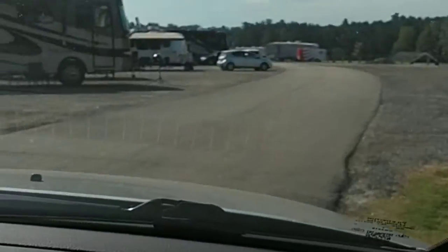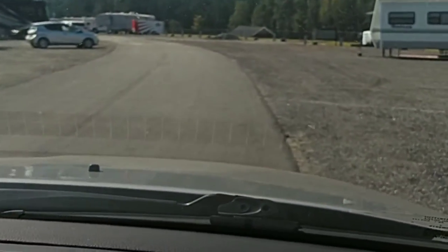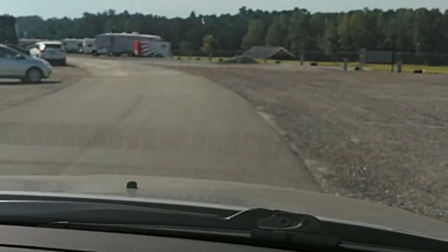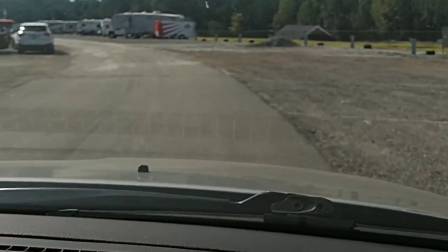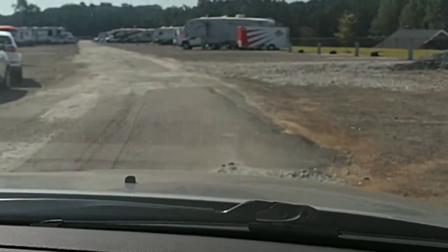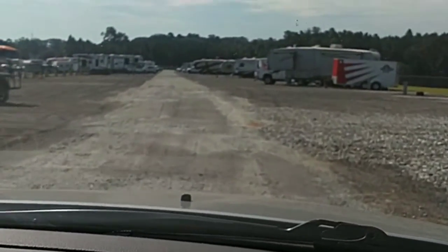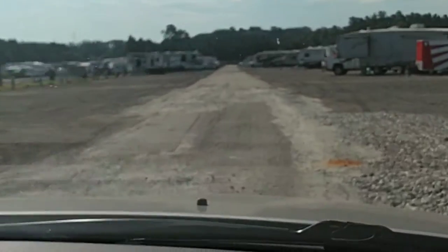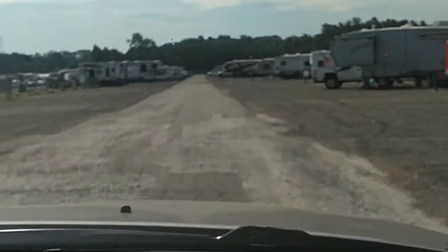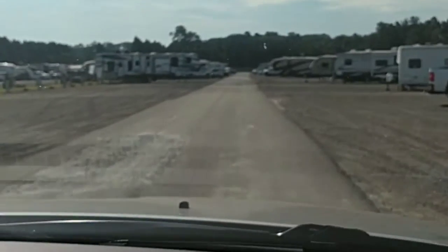Coming around here, these are gravel sites. They're all full hookup. I think they all have 50 amp and 30 amp, as well as sewer and water hookup, which is really nice. A lot of people, including myself, have always been like 'I don't need full hookup,' but it really is a nice luxury and it's not expensive — $59 a night. So that may fluctuate, but that's really reasonable for full hookup sites.